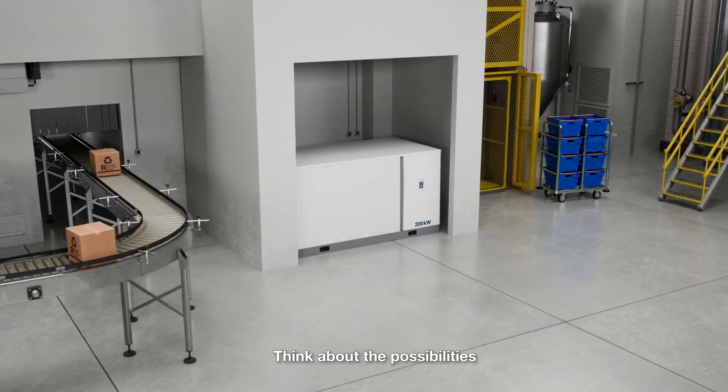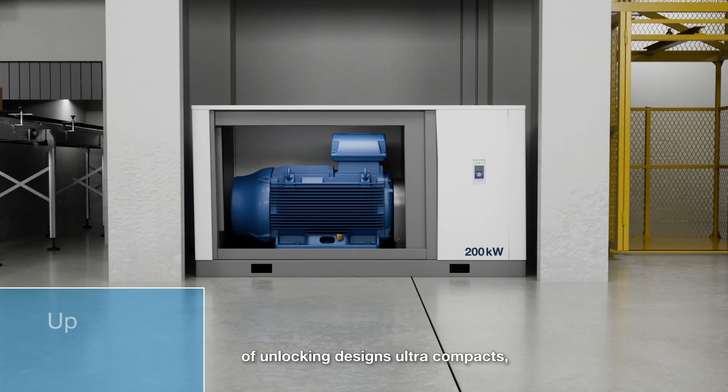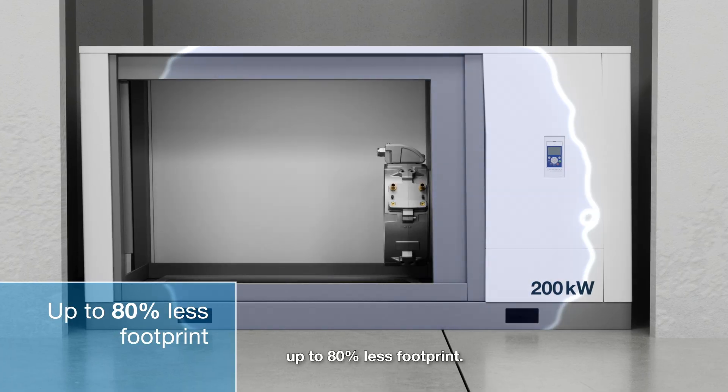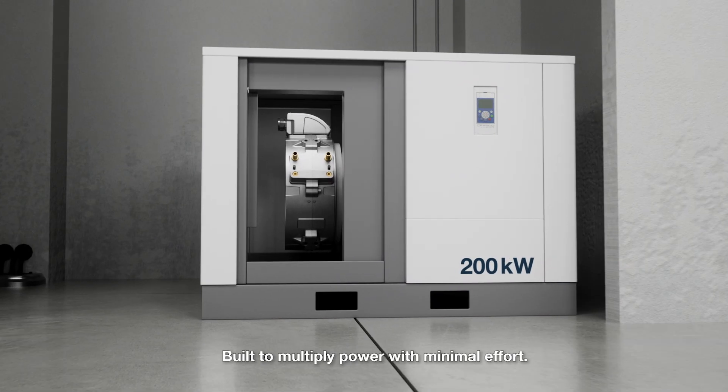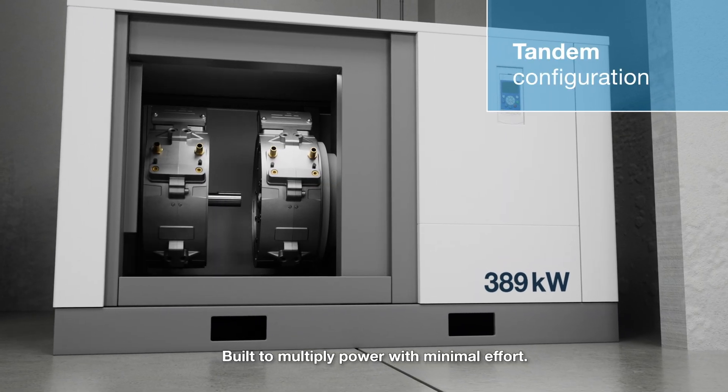Think about the possibilities of unlocking designs — ultra-compacts, up to 80% less footprint, built to multiply power with minimal effort.